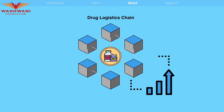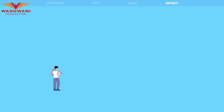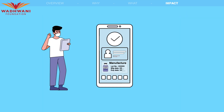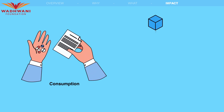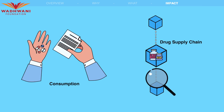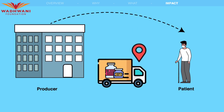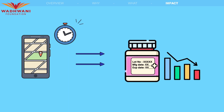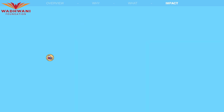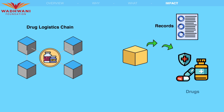The Drug Logistics Chain has several potential impacts on the drug supply chain in Karnataka. First, transparency — patients can verify the manufacturer, expiry details, and quality standards of medicine before consumption, increasing transparency in the drug supply chain. Then, tracking — the system enables tracking of drug movement from producer to patient, ensuring timely supply and reducing the risk of counterfeit drugs. Next, traceability — the Drug Logistics Chain maintains traceable records of distributed drugs, providing a comprehensive view of the supply chain information.